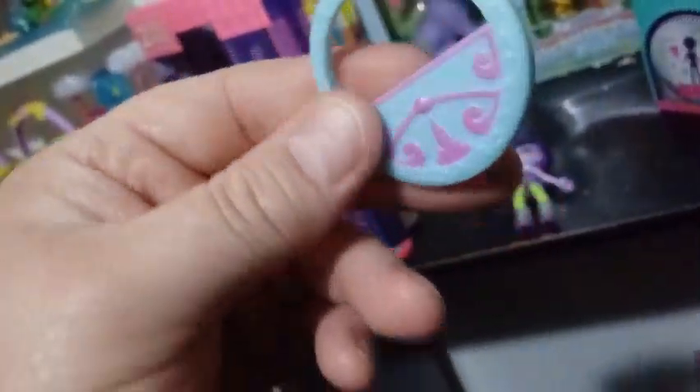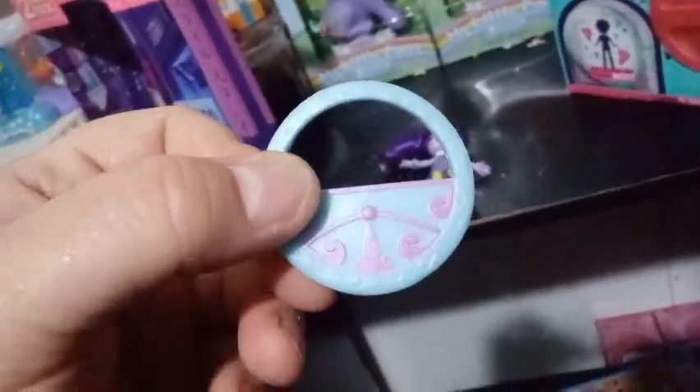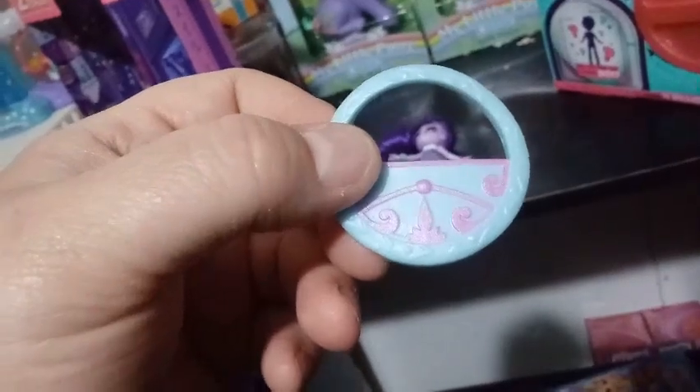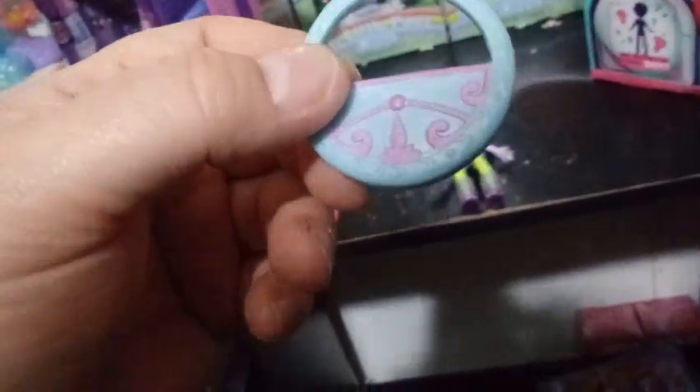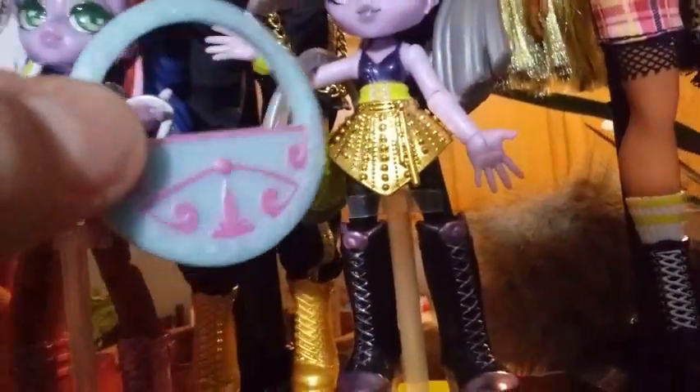Here's her purse, which we have seen before. In fact I think I have it right on top from series one, if they actually are series, because they don't really say series one on the other ones. You guys can see that same purse, just recolored. I'm kind of okay with that though — it still makes it a different purse.